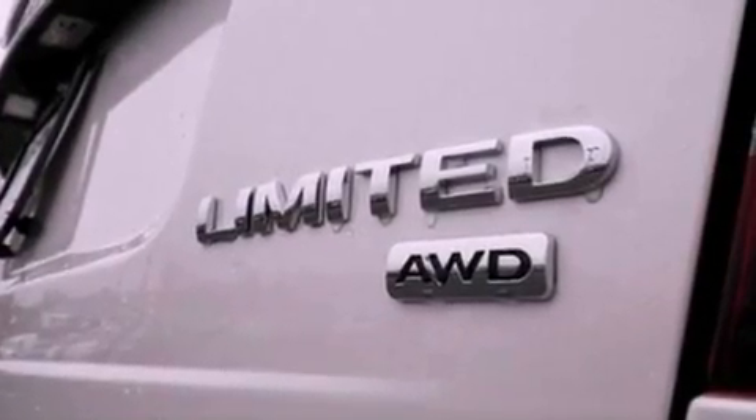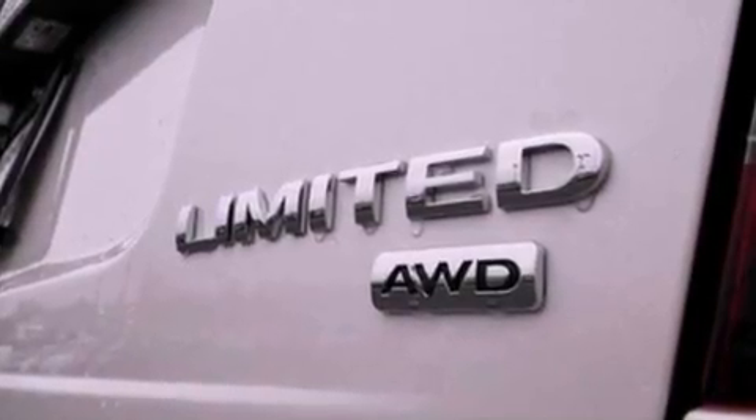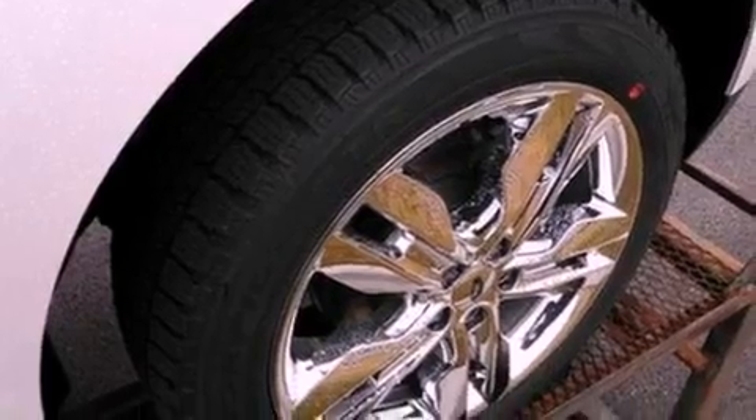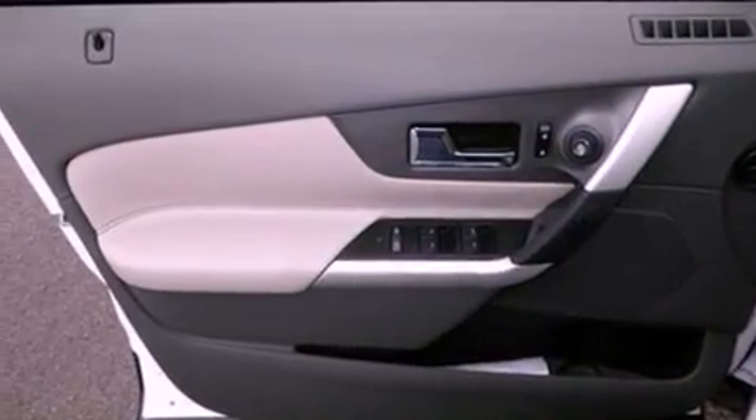The following features are also included: tinted glass, side curtain airbags, and heated seats that can warm you up in seconds, keeping you and your passengers comfortable the whole trip.